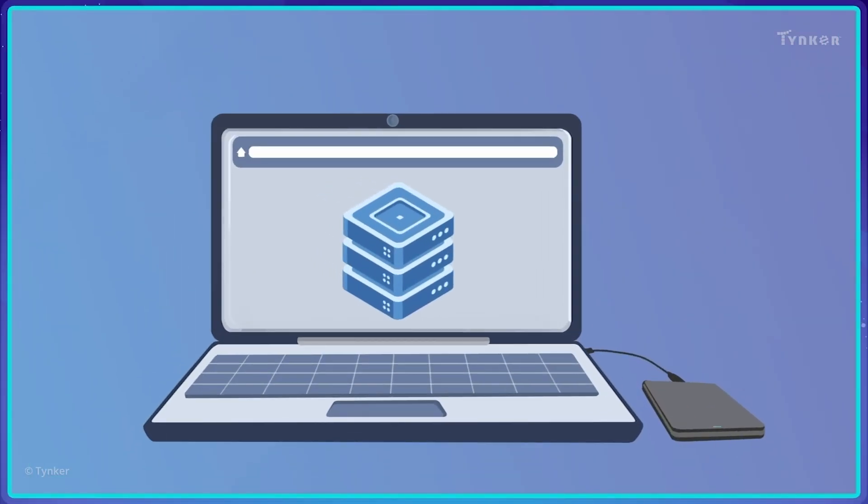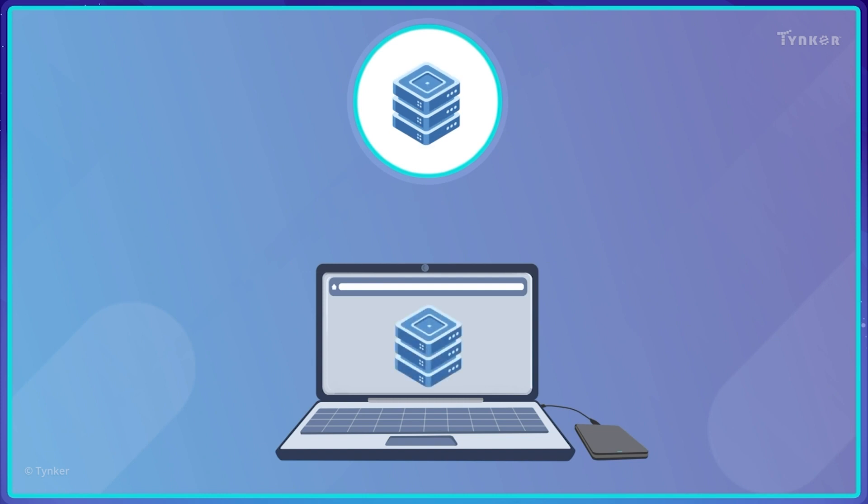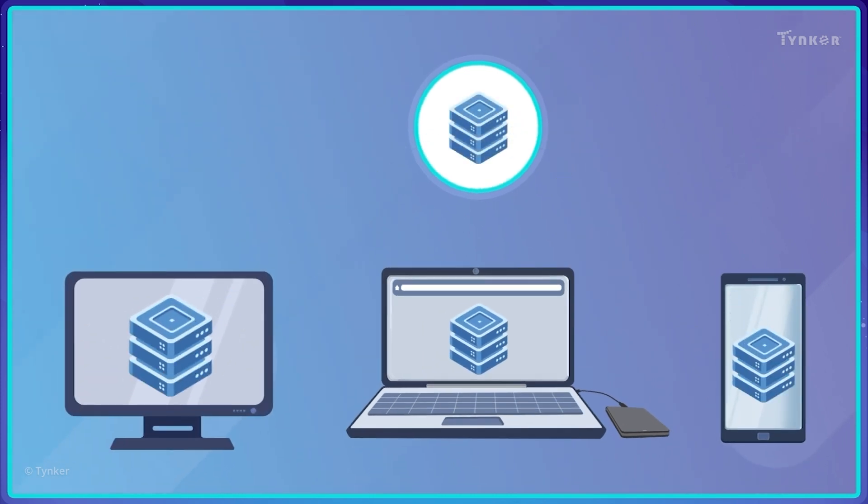Nowadays, we can store information not just on storage devices in our computer, but also save them in cloud storage with the Internet. This lets us access our data from anywhere in the world.